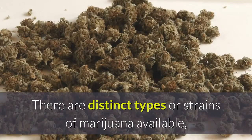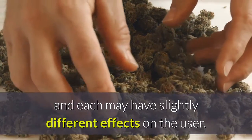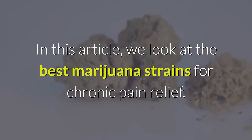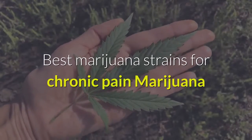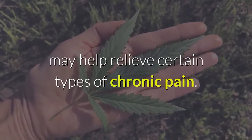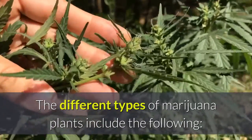There are distinct types or strains of marijuana available, and each may have slightly different effects on the user. In this article, we look at the best marijuana strains for chronic pain relief. Marijuana may help relieve certain types of chronic pain. The different types of marijuana plants include the following.